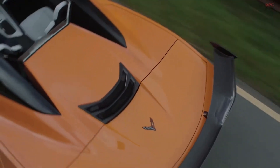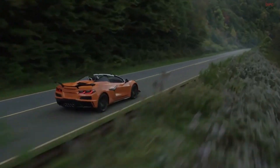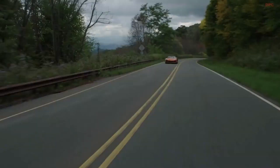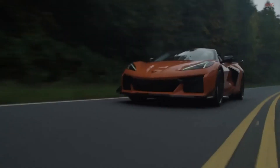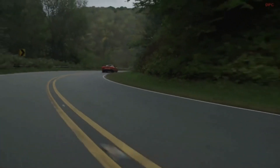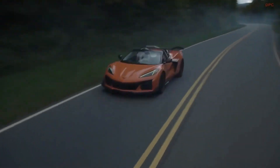The new LT6 is designed to complement all aspects of the Z06's track-focused performance experience, from its 8600 RPM redline and full racing-style dry sump oiling system to meticulously tuned induction and exhaust systems. This engine exudes an entirely new and emotional character. The key to the LT6's performance capability is a lightweight, low-inertia rotating assembly.